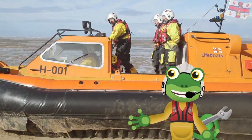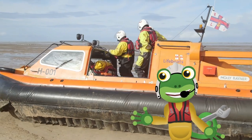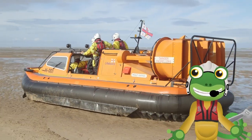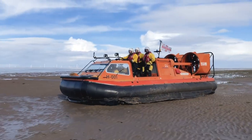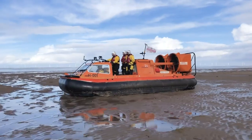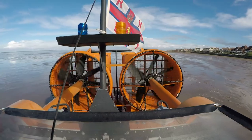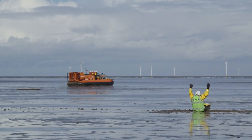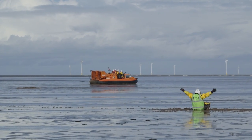It's now time for me to hop off and let the crew do their training exercise. The RNLI is a charity set up to save lives at sea, and these training exercises help the team here get ready for real life search and rescue missions.